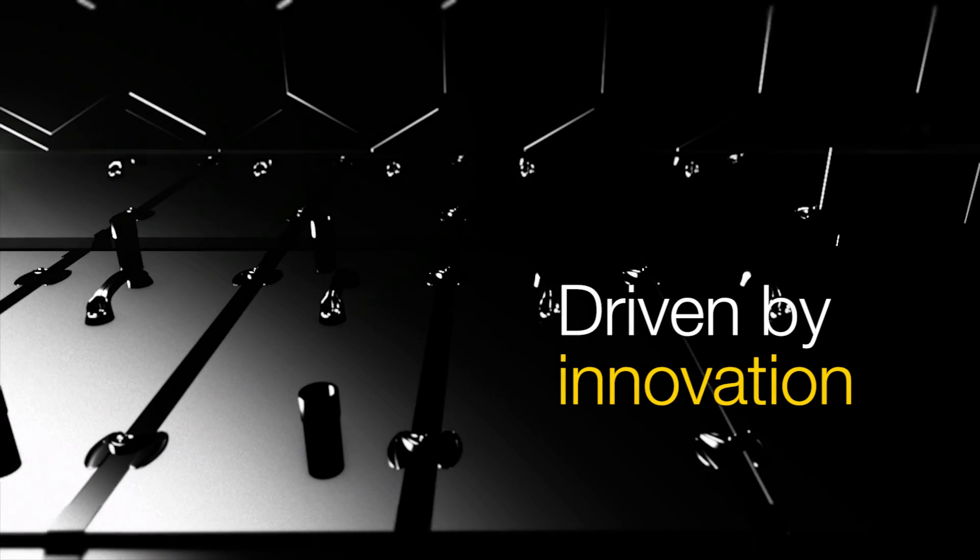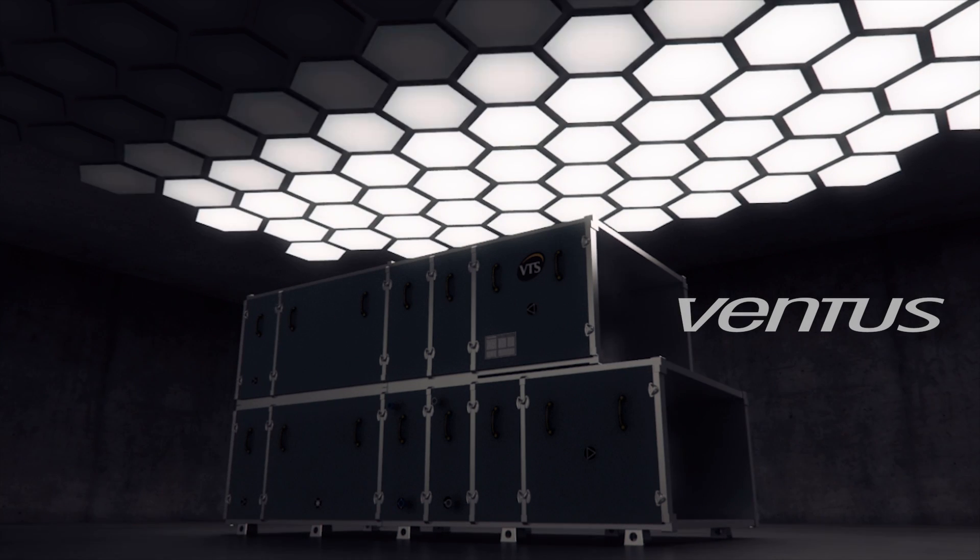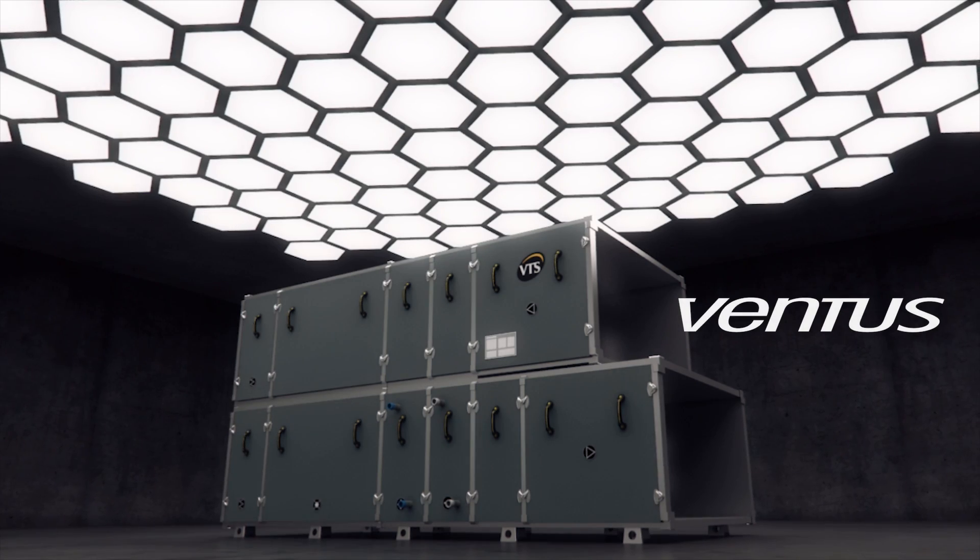Made of expectations driven by innovation, chosen for technical excellence, designed by experts — Ventus air handling units define the future of the industry.